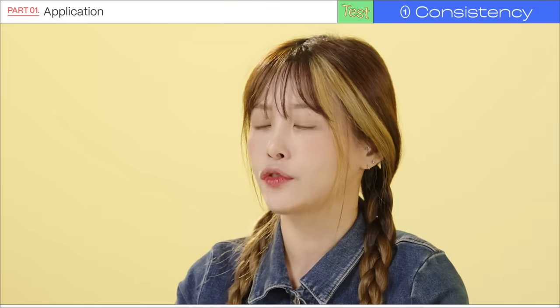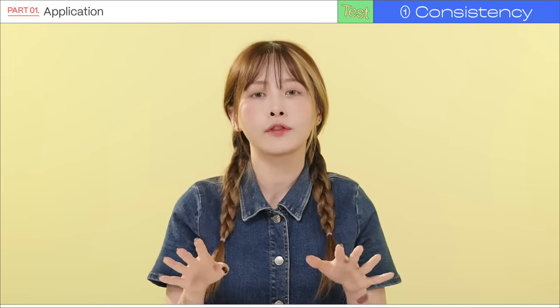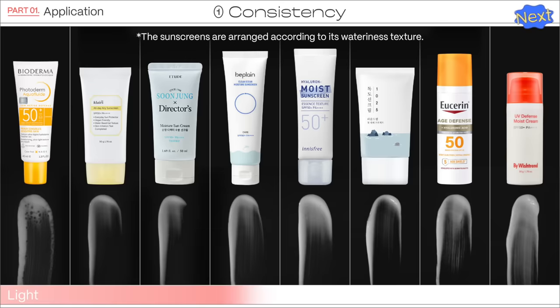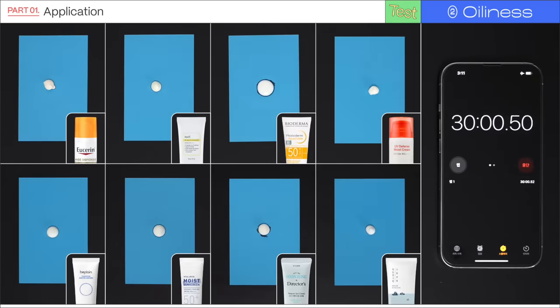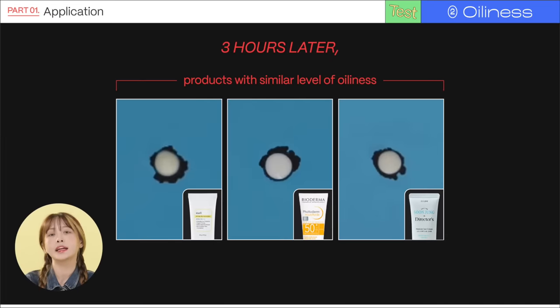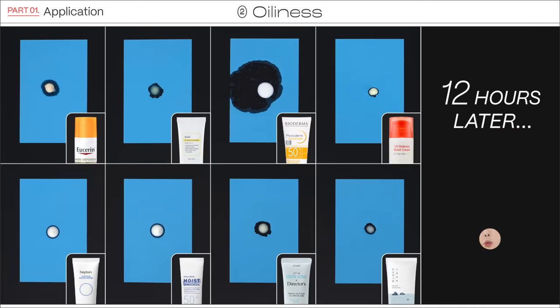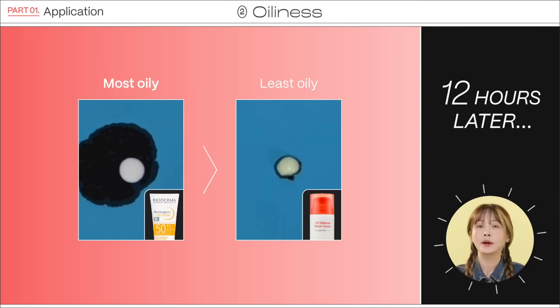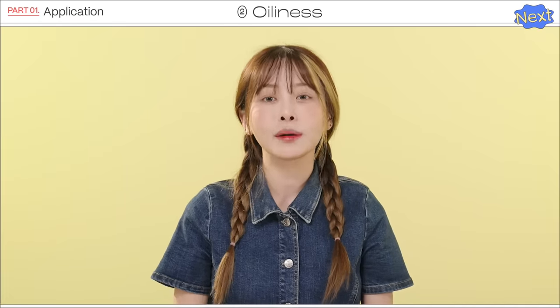I tested the application for all eight products. For a more unbiased approach, we checked each formula on a black plate and put them in order from the lightest to the most concentrated. For the oiliness test, we put the same amount of each sunscreen onto blotting paper and waited three hours. Dear Klairs, Bioderma, and Etude had similar oiliness. After 12 hours, Bioderma had the most oiliness and By Wishtrend had the least.